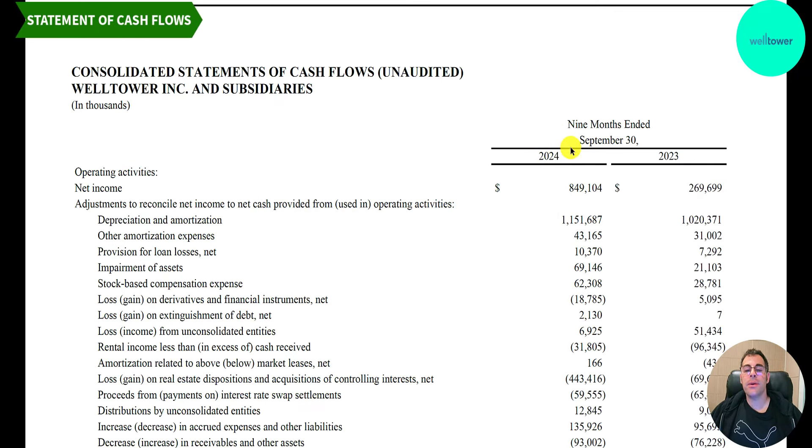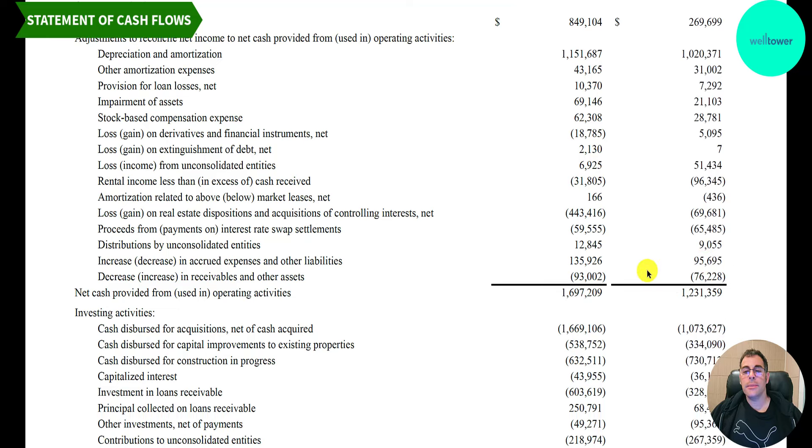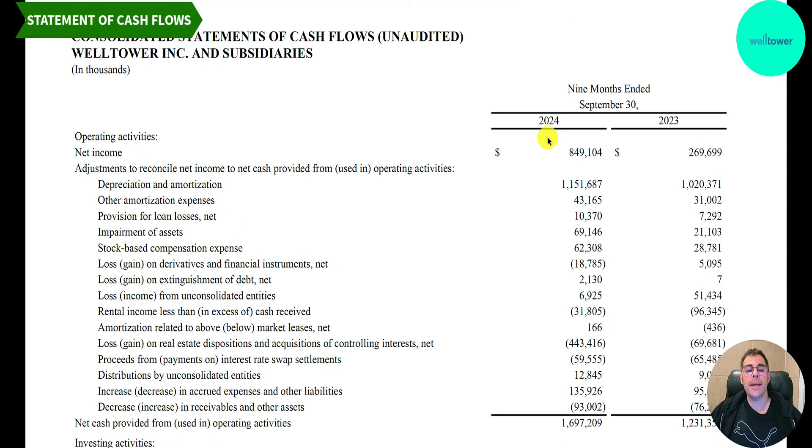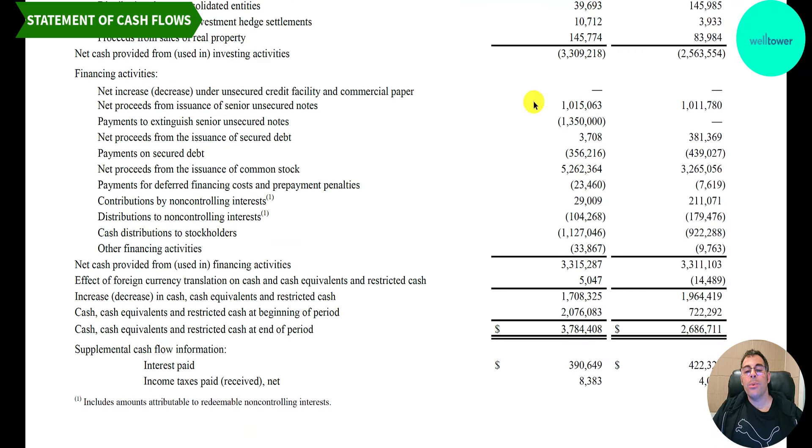Let's look at the statement of cash flows for the trailing nine months. Operating cash flow is $1.7 billion, up from $1.2 billion last year. You calculate operating cash flow starting with net income, then add back non-cash items like depreciation — they have $1.2 billion of depreciation. In the investing section they had a cash outflow of $3.3 billion: $1.7 billion in acquisitions, $500 million in capital improvements on existing properties, and $630 million in construction. In financing, they added $1 billion of debt, paid down $1.3 billion of debt, issued $5.3 billion of common stock — probably for an acquisition — and paid $1.1 billion in dividends.